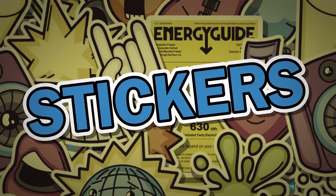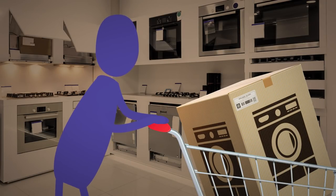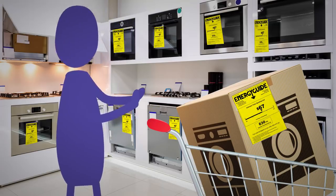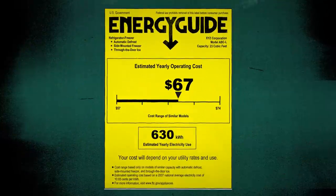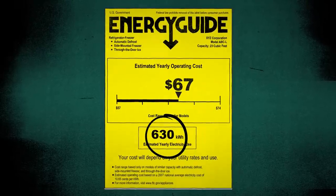Hi everyone, I'm Miriam. Let's talk about stickers. Ever been appliance shopping? It's one of the more boring and expensive experiences adulthood has to offer, but stickers can make it more fun. You might have seen something like this on a dishwasher or water heater — this sticker tells us how much energy each home appliance uses and how much it'll cost to run.